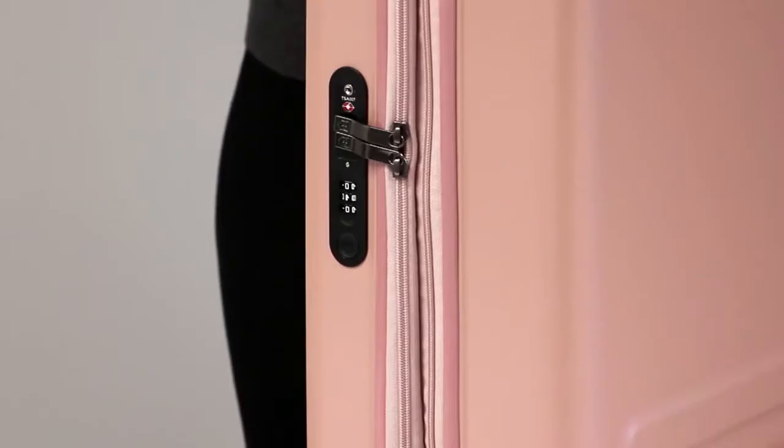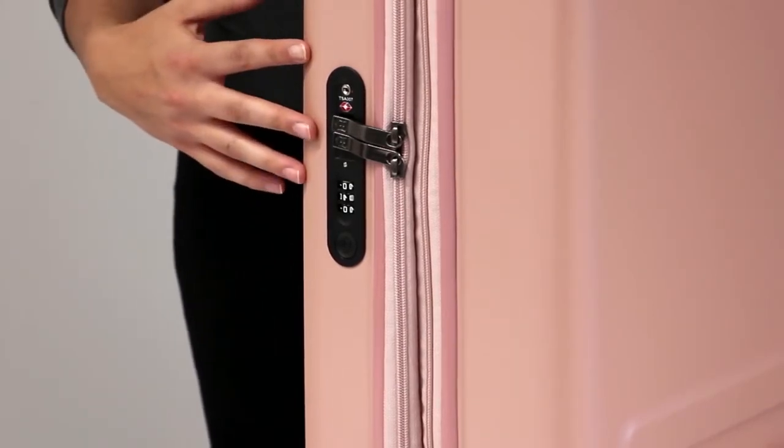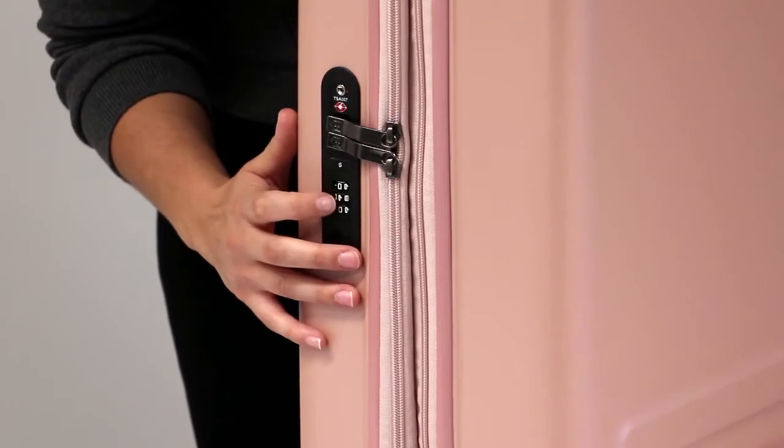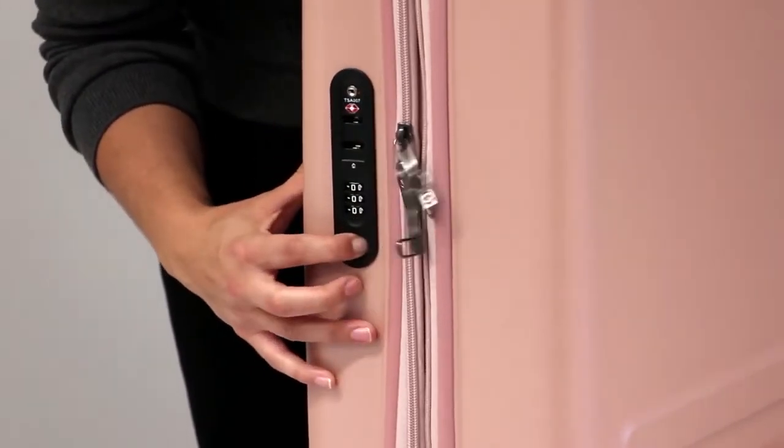A key feature of any Victorinox travel gear product is security, and this is provided by our Travel Sentry approved combination lock. There is even an online program where you can register your code and retrieve it if it's ever forgotten.